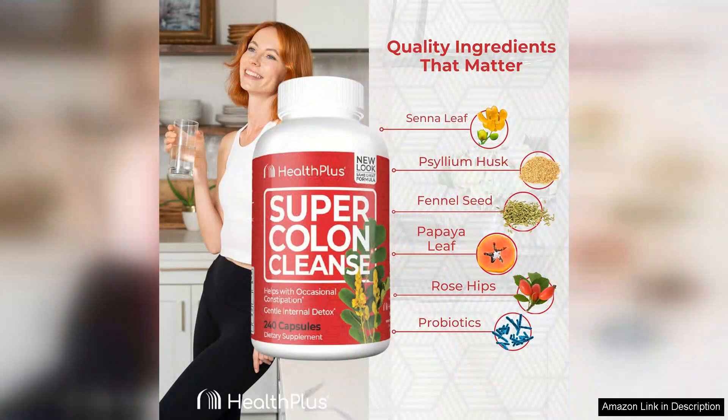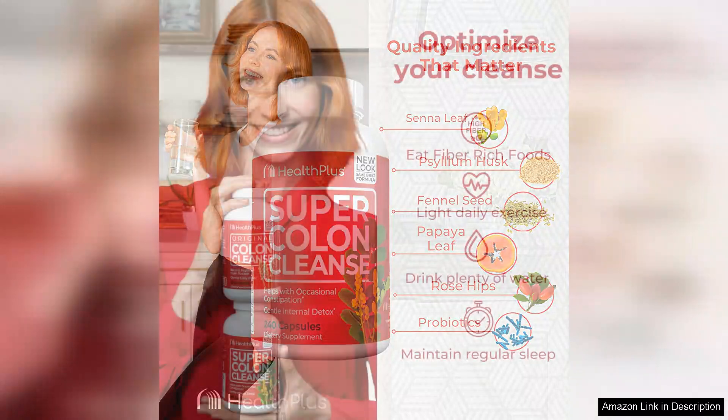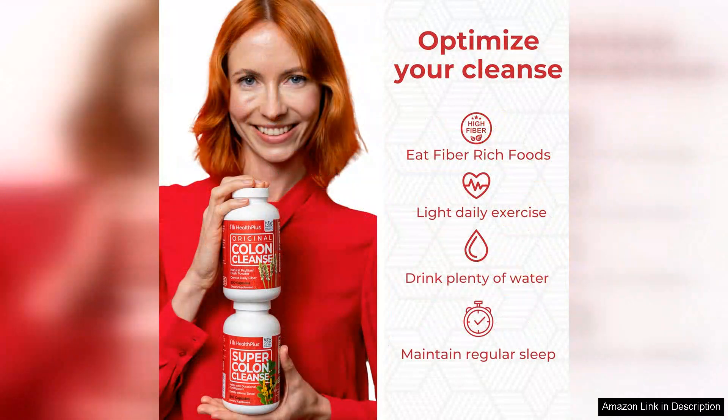I found this cleanse to be easy to incorporate into my daily routine. The powder mixes easily with water or juice and has a mild, unobtrusive taste. I experienced no discomfort or bloating while using this product, which can be a common side effect of some cleanses.